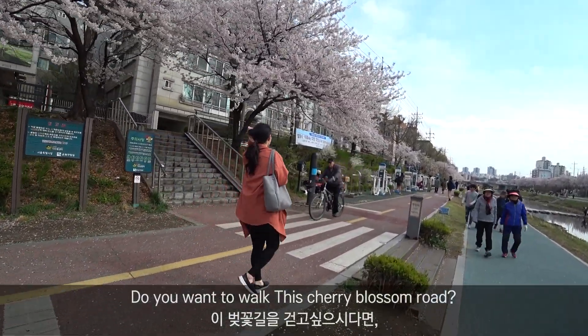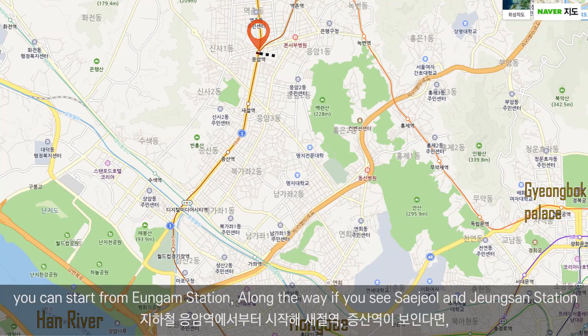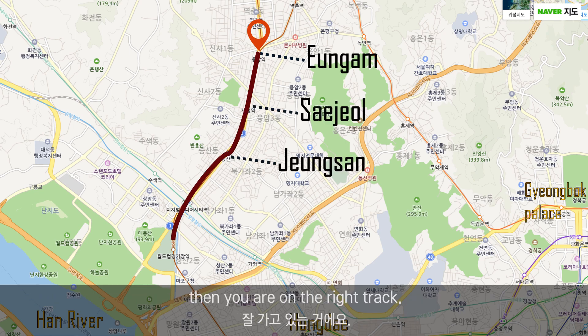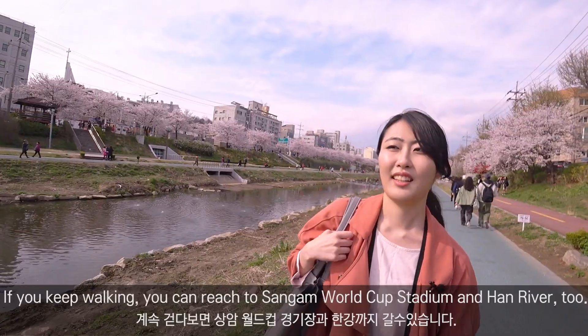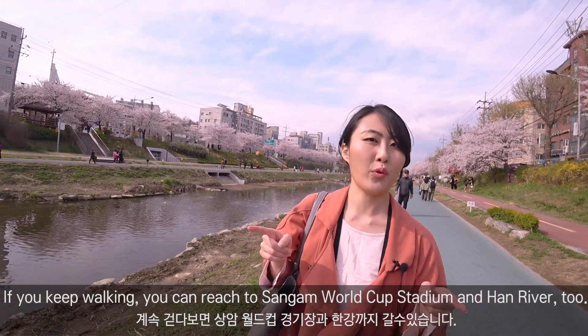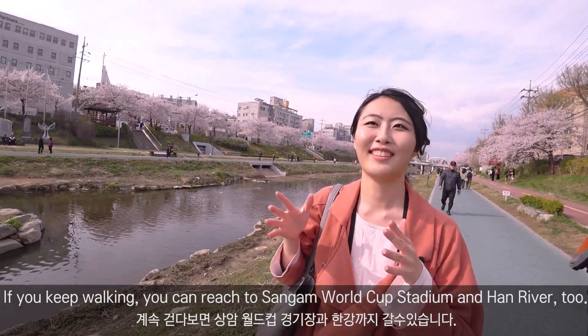Do you want to walk this cherry blossom road? You can start from Ungam Station. Along the way, if you see Sejal and Jingsan Station, then you are on the right track. If you keep going, you can reach Sangam World Cup Stadium and the Han River.